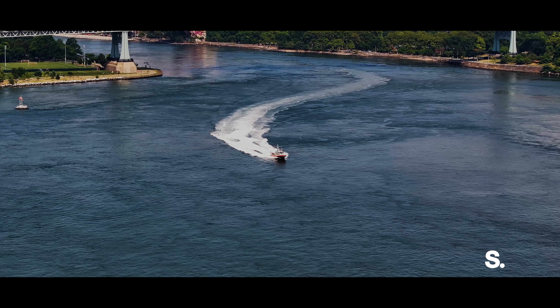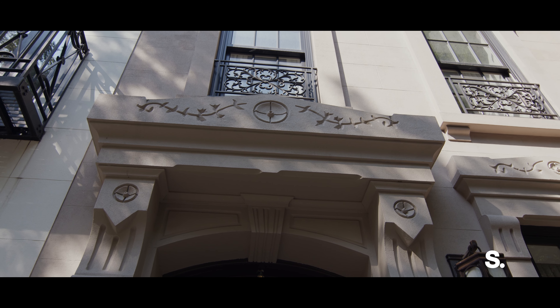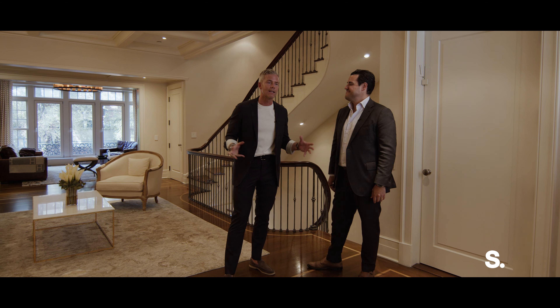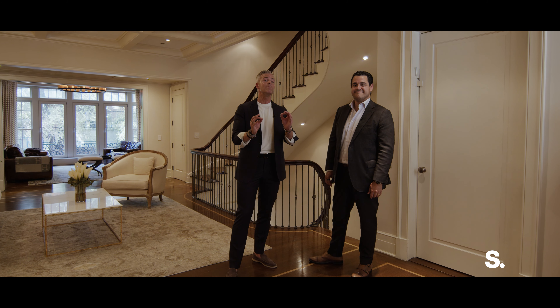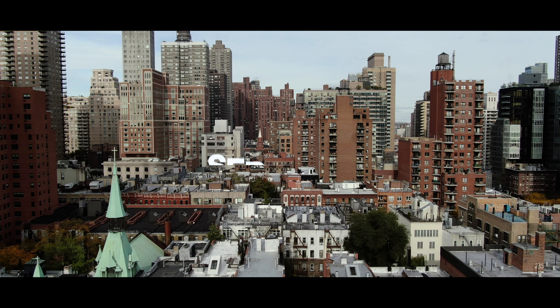This is a 21 and a half foot wide masterpiece. There are so many things that we want to show you in here — these details, the skylights, the coffered ceilings, everything that's built in. This place is ready to be moved into in one of the greatest locations in New York City. We cannot wait to show you. Come on, let's take a look.